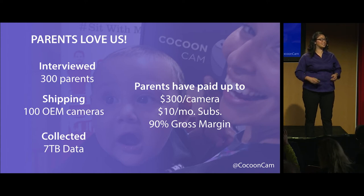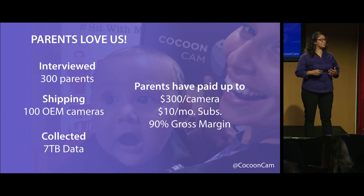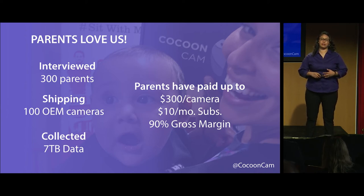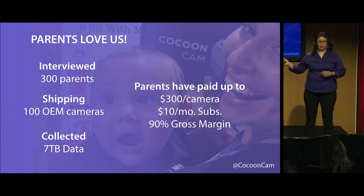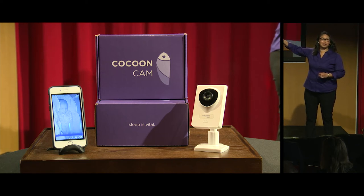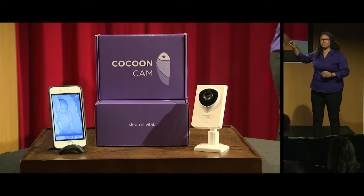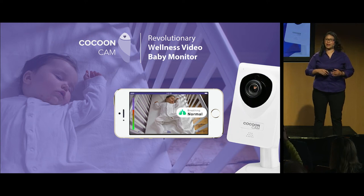Not just that, but parents have been so excited to join our pilot program that they've paid up to $300 per camera, and they're currently paying $10 a month for a data subscription plan. It was only through this feedback from parents that I'm able to present to you CocoonCam. CocoonCam is a phone application and camera duo. You place the camera on top of the baby's crib, just like you would any camera, and parents can finally get around-the-clock insights on their baby's safety and well-being from their phone application, from wherever they are.